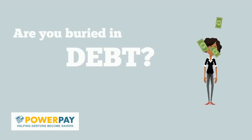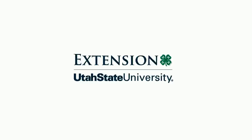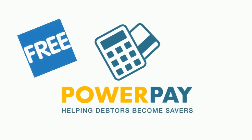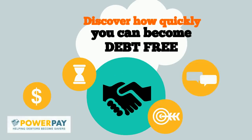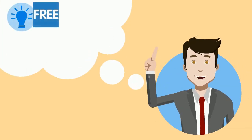Are you buried in debt and can't get ahead? Do you know how much you owe and what the interest rates are? Utah State University Extension's PowerPay program is a free online service that will give you the tools to help you organize and eliminate debt. Discover how quickly you can become debt-free and how much you can save in interest costs by following a personalized debt elimination plan.